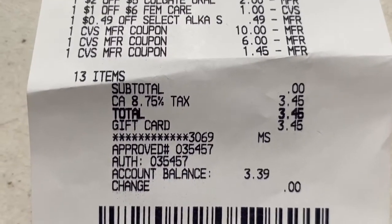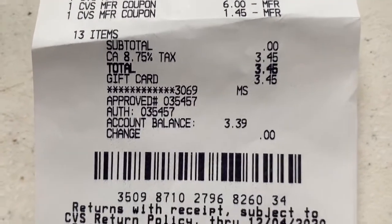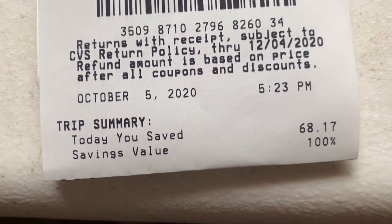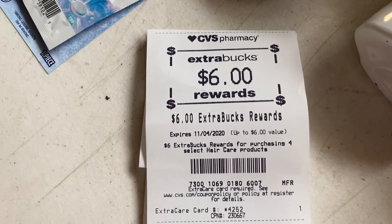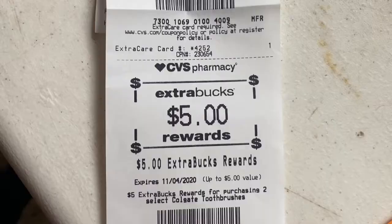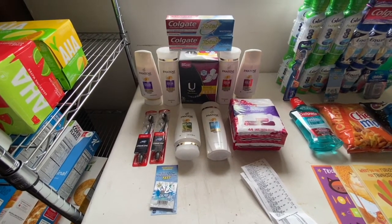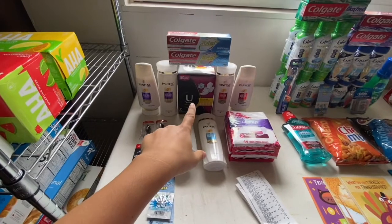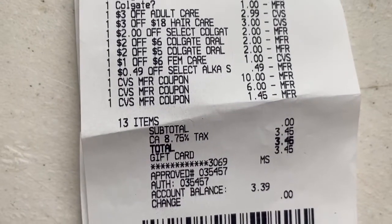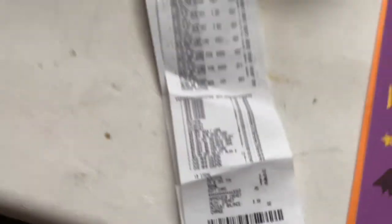My subtotal came to zero and I only paid taxes — $3.45 — but I put that on my Fetch gift card so nothing out of pocket. Total savings were 100%, saving $68.17. Extra Bucks received: $6 for Pantene, $2 for Kotex, $4 for Colgate toothpaste, $5 for Colgate toothbrushes — $17 in Extra Bucks total. Plus $2 back on Ibotta for the U by Kotex, making $19 total back. Considering I rolled over $18 and paid $3.45, these 13 items cost me just $2.45.